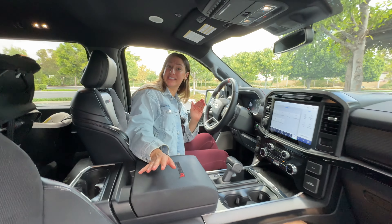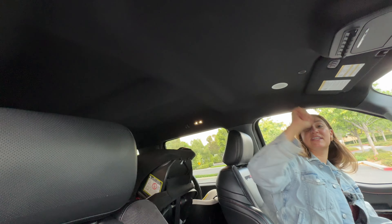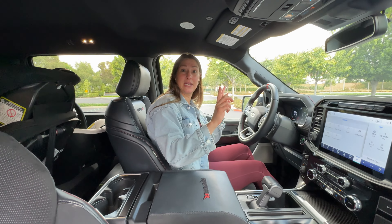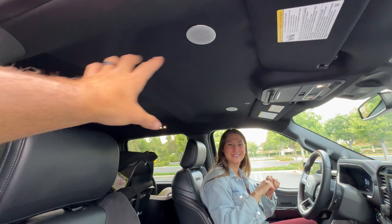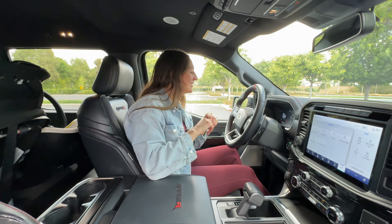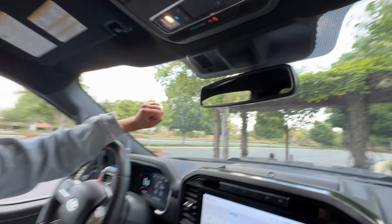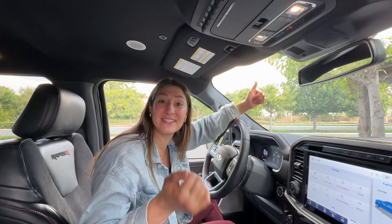Inside, everything you're going to see is standard on the Raptor R. You can add a panoramic sunroof — we don't have it in this trim, but I would add it because it makes it so much brighter in here. You have a heated leather-wrapped steering wheel with contrast stitching, aluminum paddle shifters, and a digital gauge cluster with some fun animations, but there's no head-up display or digital rearview mirror — a feature I'd really want in a vehicle this size.